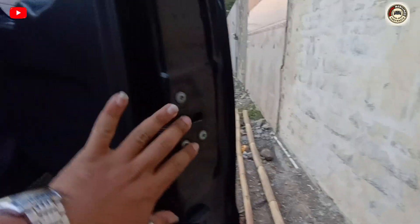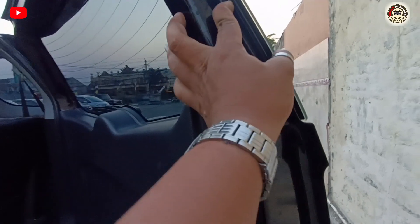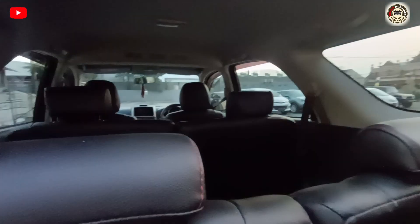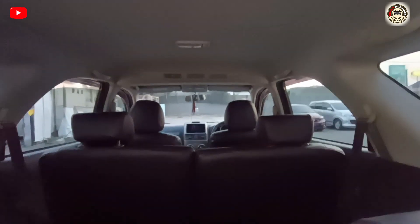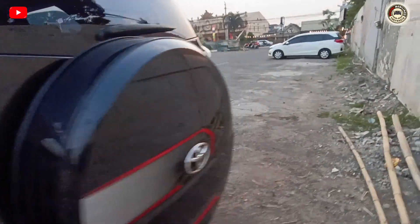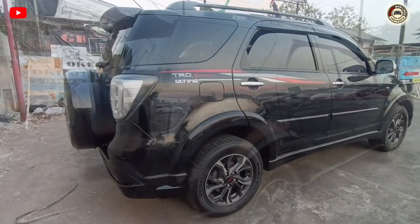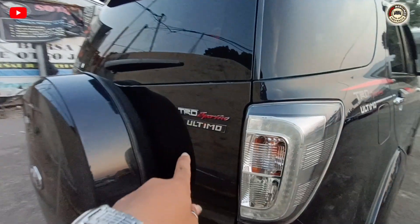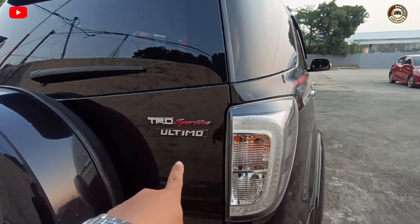Di sini tidak ada pernah baut kena buka, semuanya sealer masih utuh, baut-baut semuanya juga masih utuh. Dan dari belakang mobil ini tidak ada bekas benturan. Tiga seat. Yuk kita cek dari samping sebelah sini, untuk mobil bagus, bersih, dan di belakang sini ada tulisannya TRD Ultimo Sport.